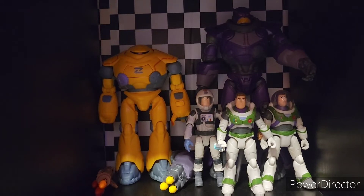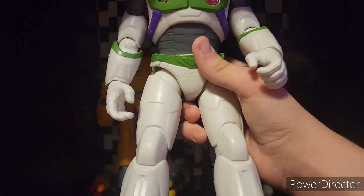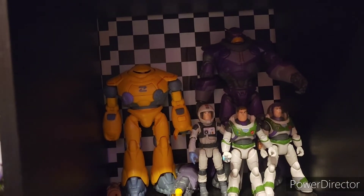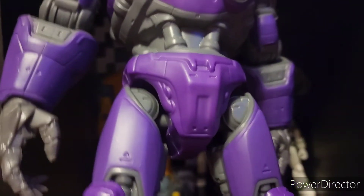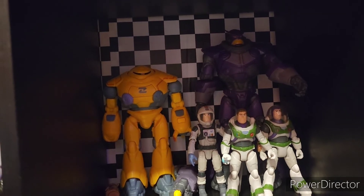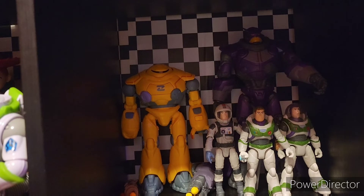So here's the Lightyear stuff on the shelf. I tried to put the 12-inch in here but it does not fit. Here's the Toy Story shelf and here's the Lightyear shelf. Don't even try to tell me I could fit Buzz and Zurg — you can't fit both of them. So yeah, this is the Lightyear shelf and this is the Toy Story shelf — my shelves!